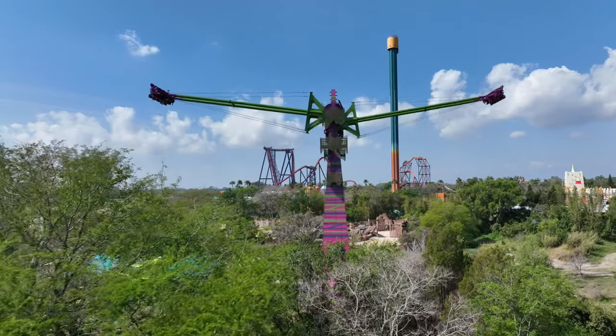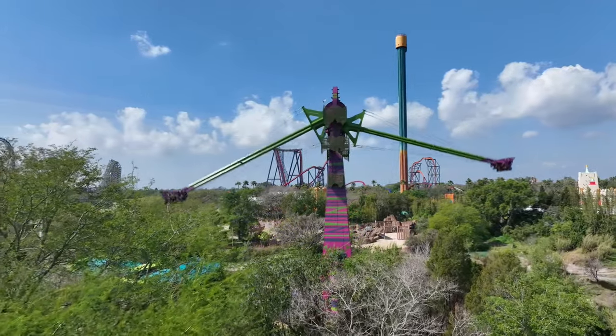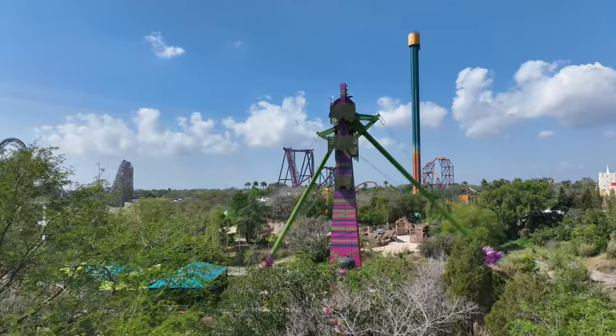My name is Andrew Schaefer. I am here at Busch Gardens Tampa Bay with our newest attraction, Serengeti Flyer, right here behind me.